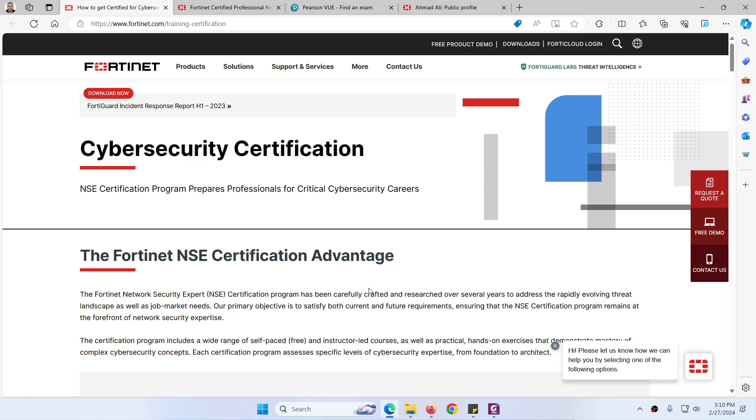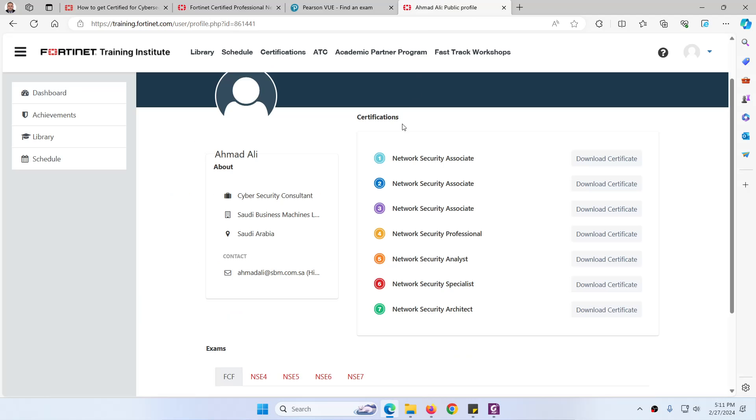In this video we will discuss the Fortinet NSE certification. NSE stands for Fortinet Network Security Expert. As you know, last year Fortinet changed their certification path. Previously it was NSE 1, 2, 3, 4, 5, 6, 7, and 8.